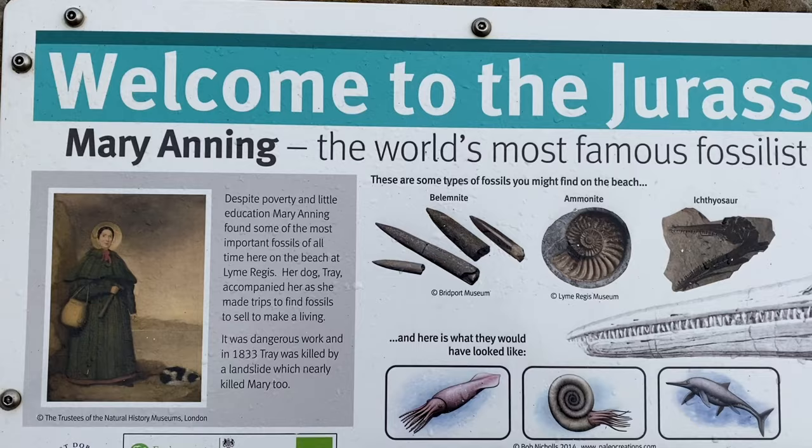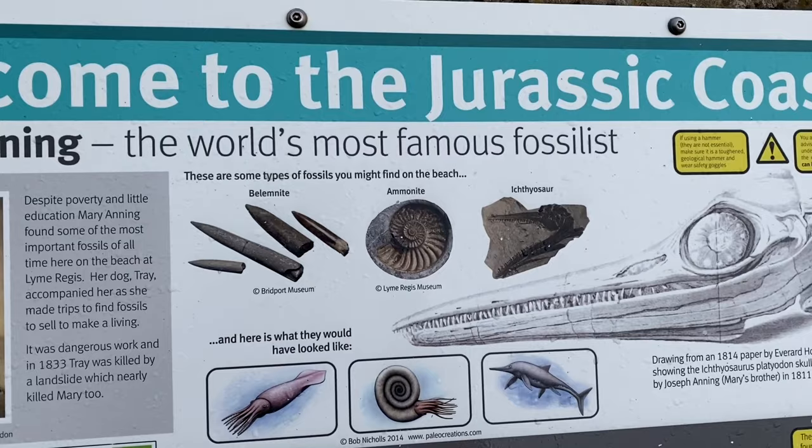Hopefully we'll find some of the right splitting rocks today — the small grey layered rocks that split like slate. I'm going to head down along the Jurassic coast following in Mary Anning's footsteps.